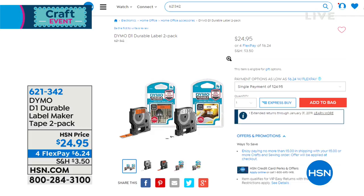The refill two-pack tape comes in orange and black — $6.24 to get those home. Add those on to your order — I do believe those are included in our craft shipping event. We're going to move on to our showstopper now.